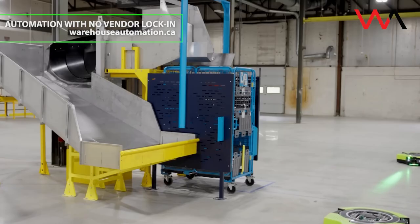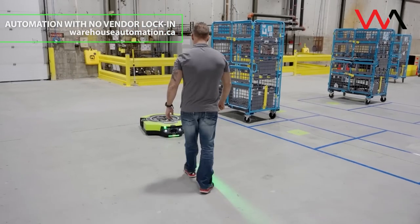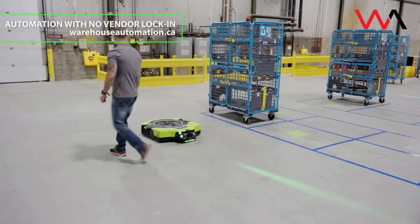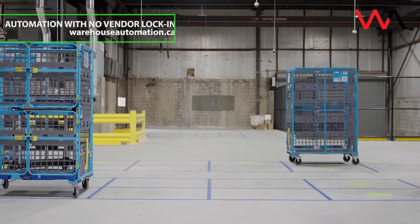As Amazon's robotics chief Ty Brady put it, the real headline isn't about robots — it's about people and the future of work being built together. So what do you think? Is Amazon's BlueJay a major leap in warehouse automation, or another step in the long march toward fully AI-driven logistics? Share your thoughts in the comments, and don't forget to subscribe for more updates on warehouse automation, robotics, and AI technology.